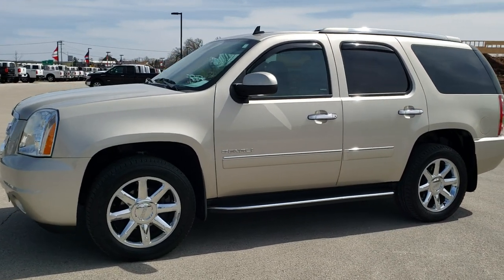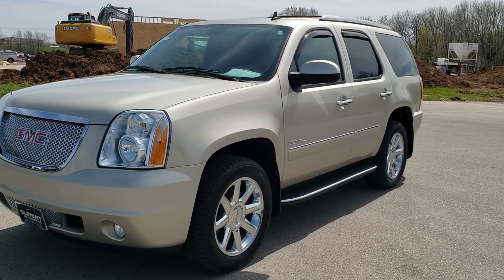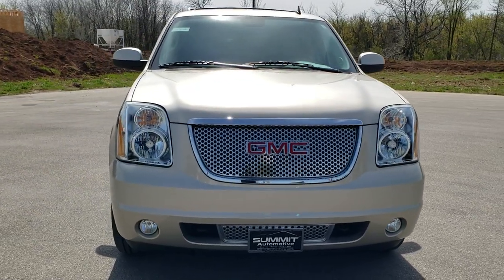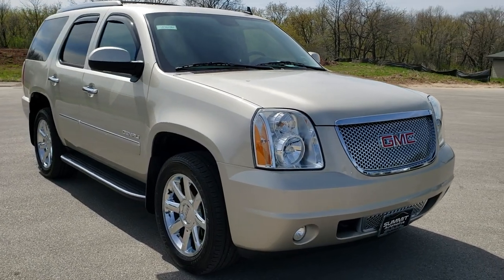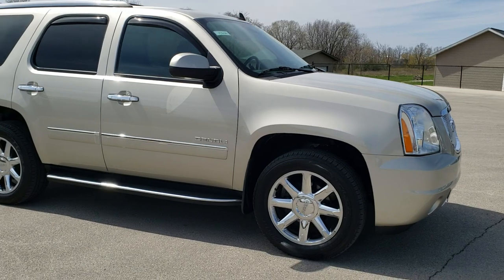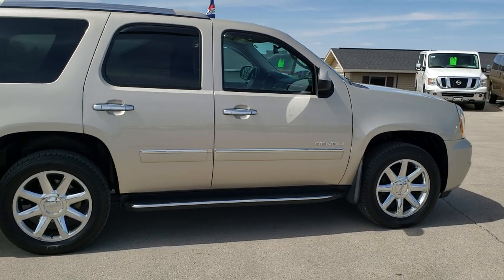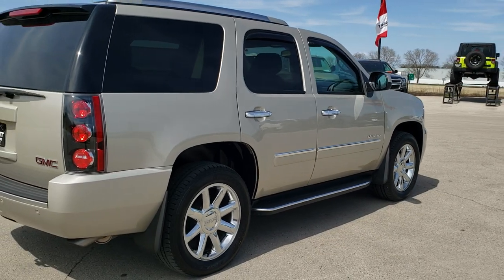This is stock number 10626. We are here at Summit Automotive in Fond du Lac, Wisconsin, your new and used SUV headquarters. Today we are checking out this super clean 2014 GMC Yukon Denali. This vehicle has the 6.2 liter V8 motor. It has been fully safetyed and inspected by our service shop, has a fresh oil and filter change. All the fluids have been checked and topped off, and this vehicle is 100% ready to go.